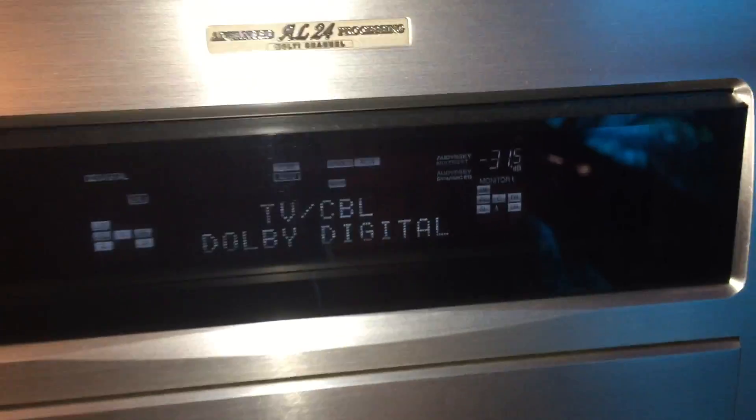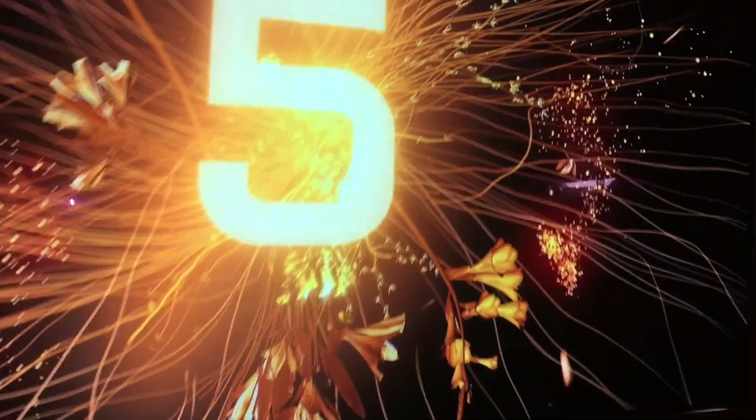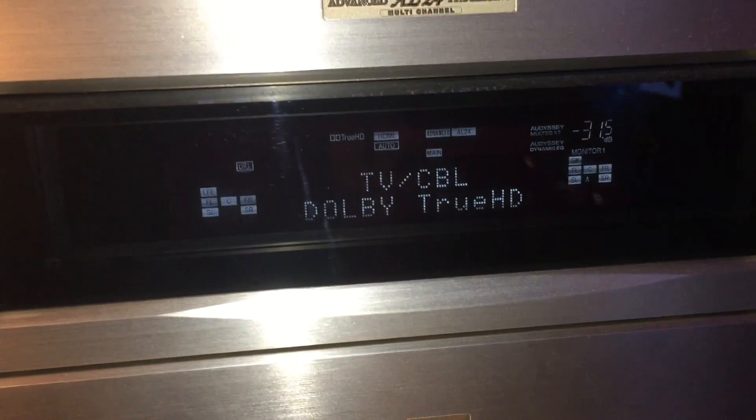Now I'm going to try an HD audio track. Let's try TrueHD — this won't work through standard ARC, but as you'll see, the TrueHD signal comes through and the AV processor now supports TrueHD through the second signal. These are just demo discs.